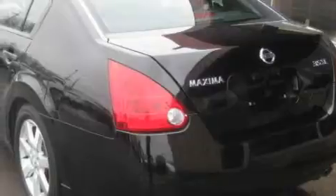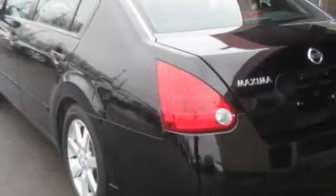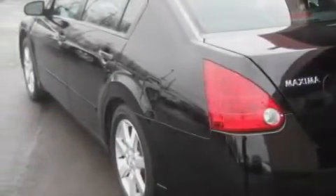This Nissan has had only one owner and it qualifies for the Carfax buyback guarantee. Contact us today and schedule your opportunity to see this car in person.